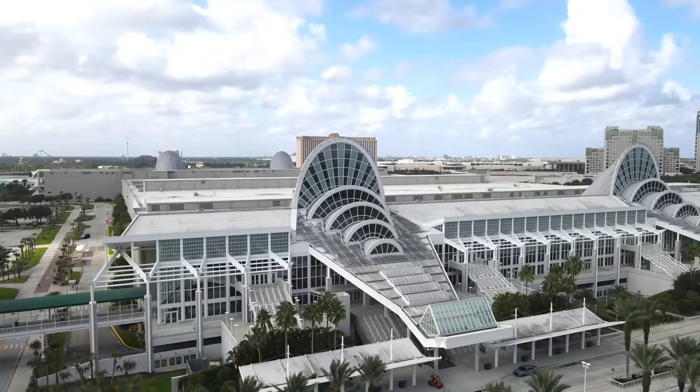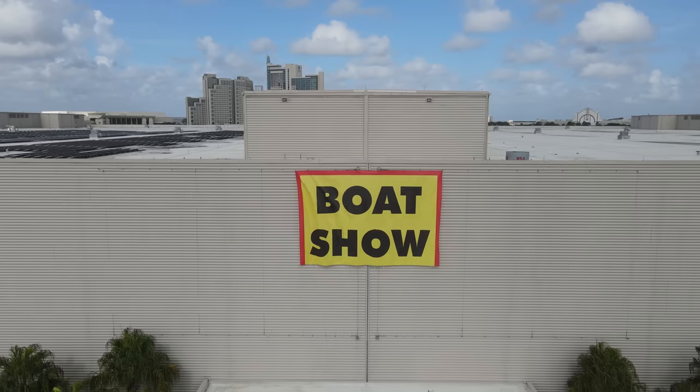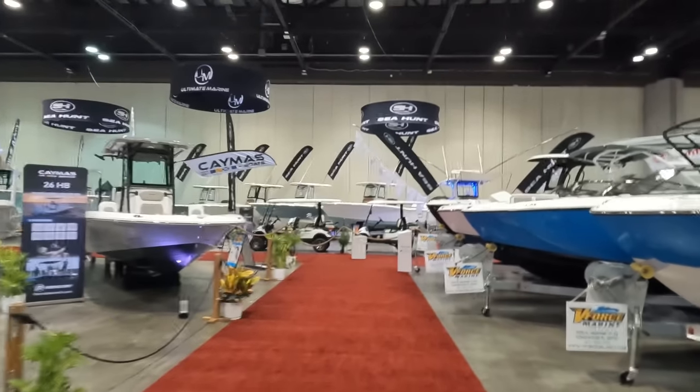Hey guys, welcome back to the channel. Today we're here at the Orlando Convention Center to see the new lineup of all the 2024 Sea Hunts. I'm excited to share this with you guys, so let's get inside and see what they've got. Alright, I found the Sea Hunt booth!